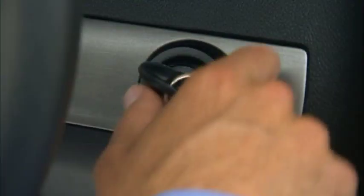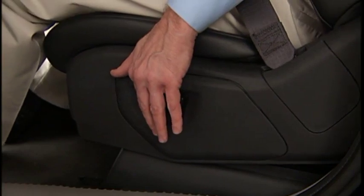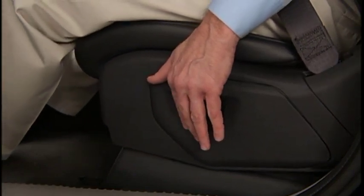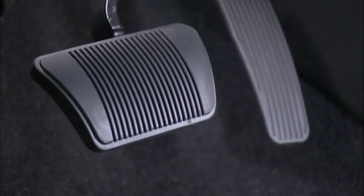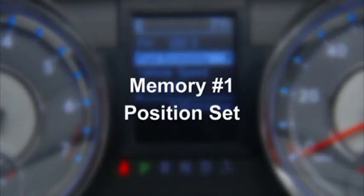To create a new memory profile, turn your ignition to the on position. Now adjust all memory profile settings to desired preferences — your seat, side mirror, and adjustable pedals if equipped. Press and release the S or SET button on the memory switch and within 5 seconds, press and release memory button 1 or 2. The Electronic Vehicle Information Center will confirm that the memory has been set.